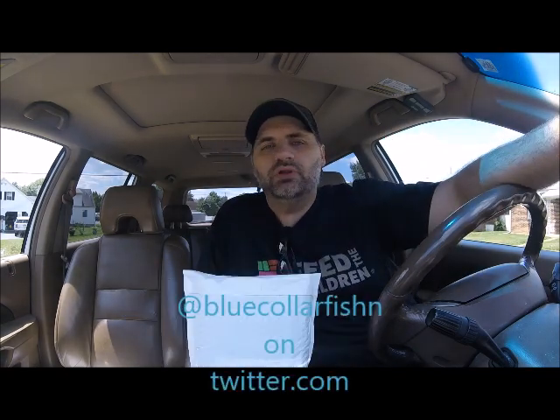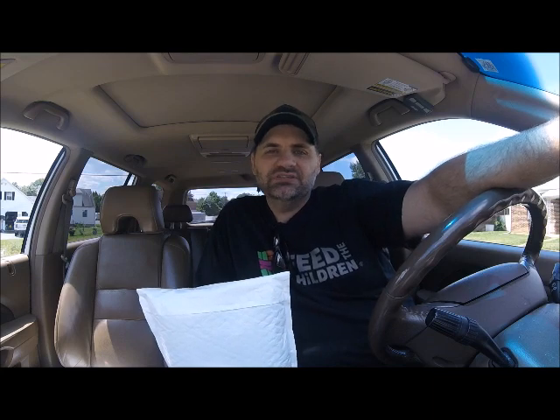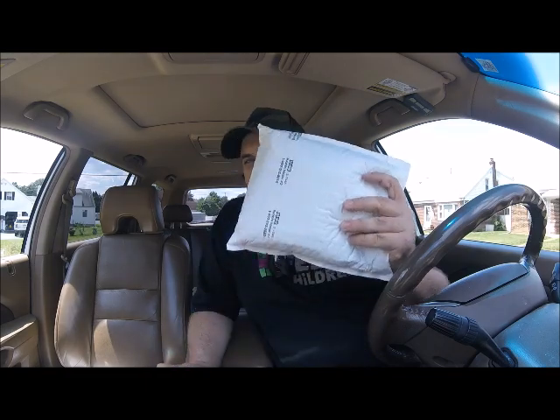If you don't follow us on Twitter, go to twitter.com at Blue Collar Fishing — B-L-U-C-O-L-L-A-R-F-I-S-H-N, just the N — and give us a follow there. Also follow Next Gen Baits on Twitter; they make pretty nice stuff, which is what we entered for.